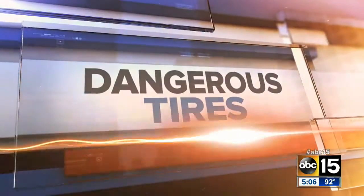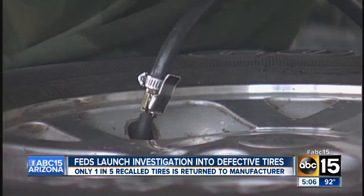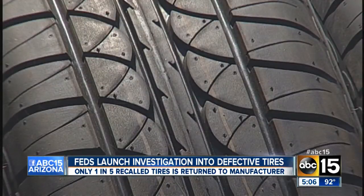Launch a first-of-its-kind investigation into how defective tires end up on our roadways. According to the National Transportation Safety Board, only about one in five recalled tires is actually returned to the manufacturer.